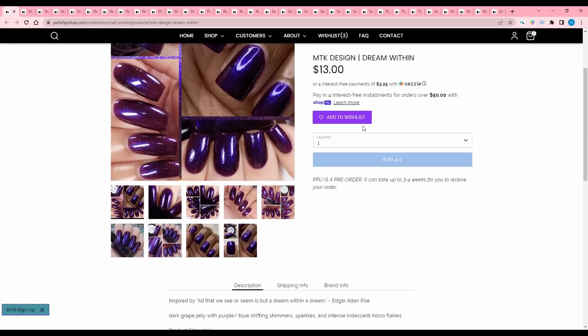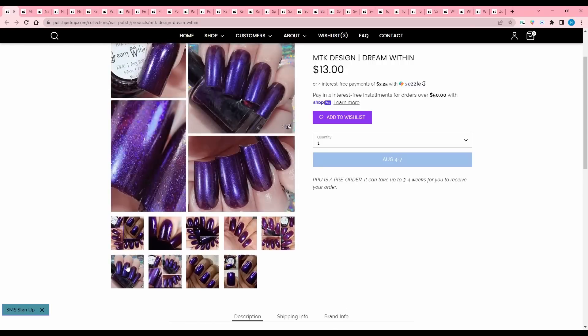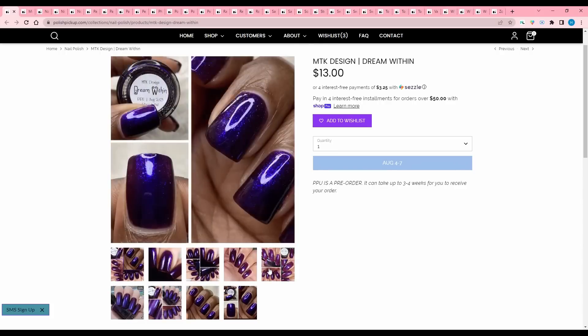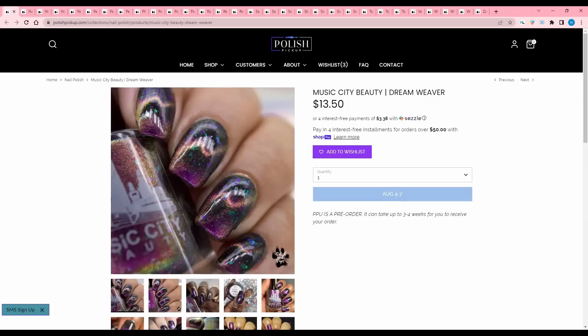MTK Designs, Dream Within, inspired by Edgar Allan Poe's 'all that we see or seem is but a dream within a dream.' It is a dark grape jelly with purple-blue shifting shimmers, sparkles, and intense iridescent micro flakies. This is very, very pretty, but I did add a really deep blue earlier and I think that's the deep blue I'm gonna go with, to be quite honest. I'm gonna pass on this.